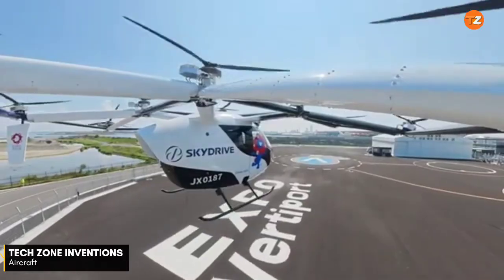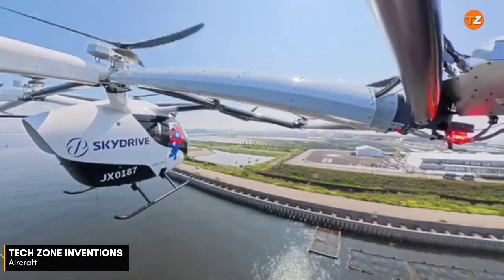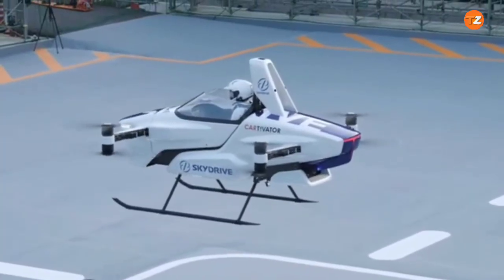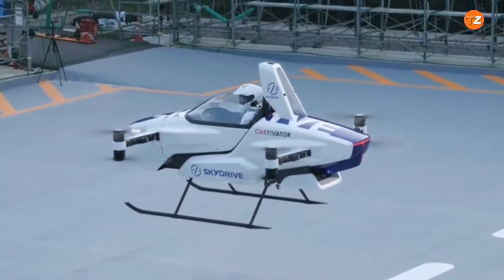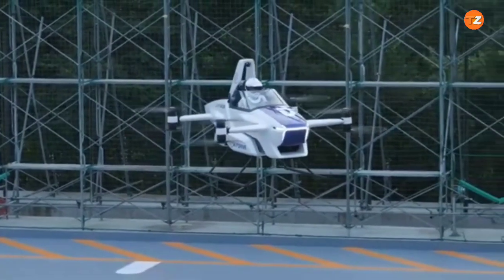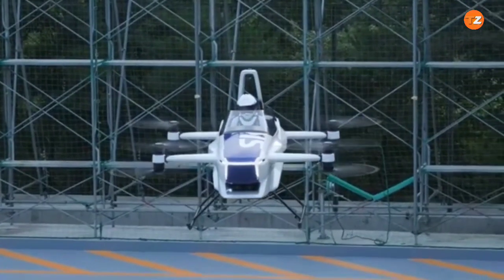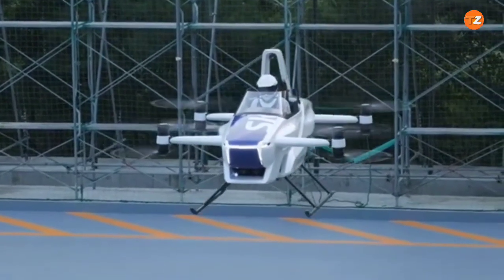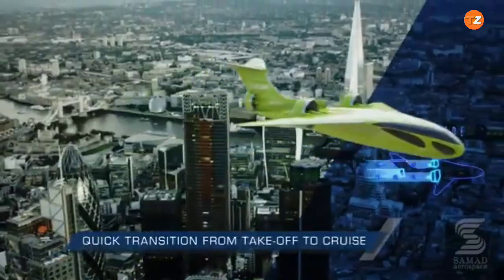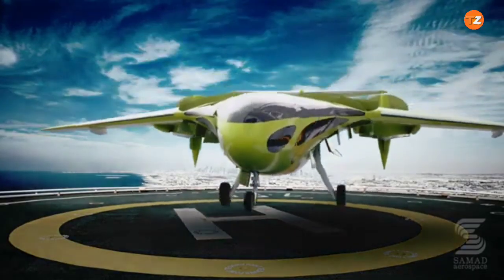Hello, my YouTube family. Welcome to Tech Zone Inventions. In this video, big planes taking off and landing. SkyDrive is a new kind of aviation that uses electric power and vertical takeoff and landing technology. Unlike the long runways needed for a traditional jumbo jet's powerful takeoff, SkyDrive vehicles rise directly into the air. Don't miss the end. Let's start.